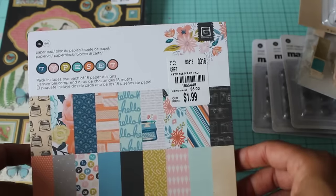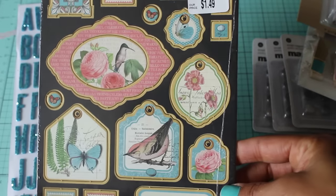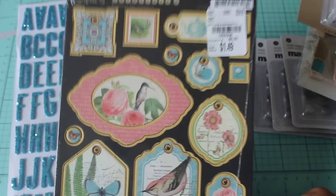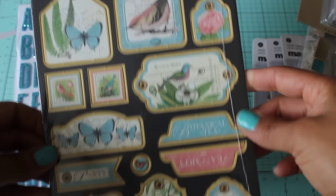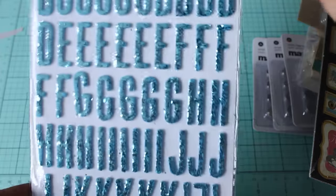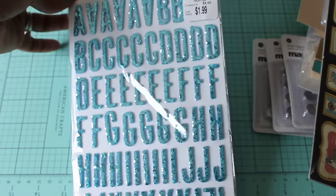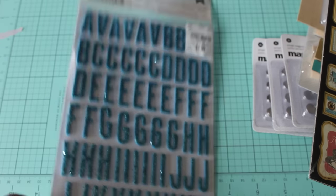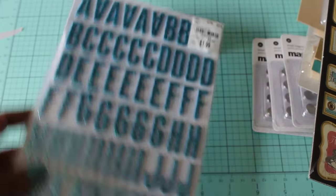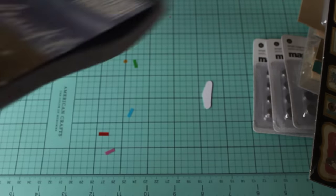I found these Graphic 45 chipboard embellishments and I thought this was a good find, so I picked that up. I also found these thicker stickers — I'm a nut, I always like to get thicker stickers because they're only $1.99, and I love glitter, I like bling, so that's why I picked those up.